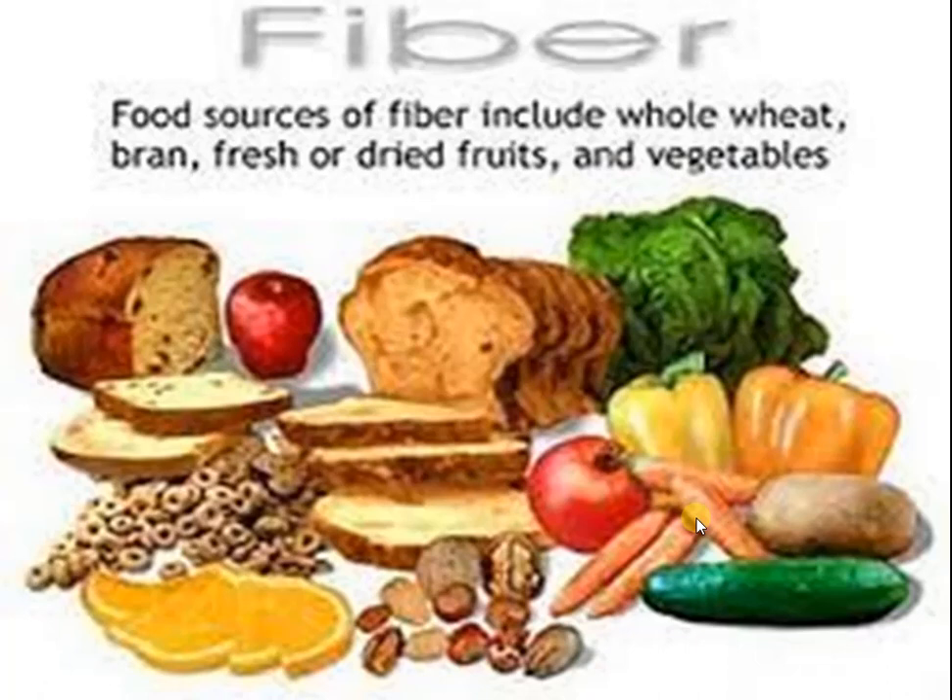Some fruits and vegetables like apple, guava, pear, gourd, pumpkin, etc. are good sources of fiber.